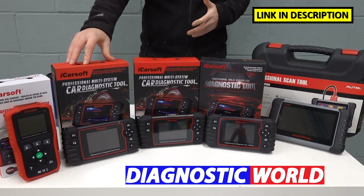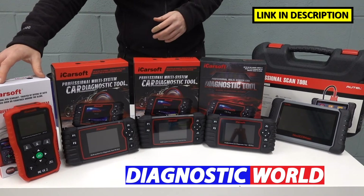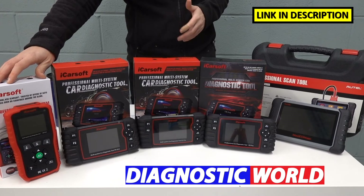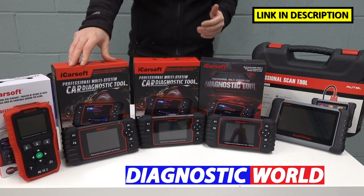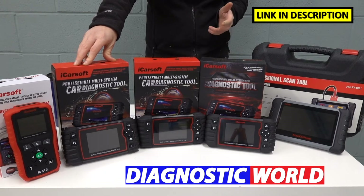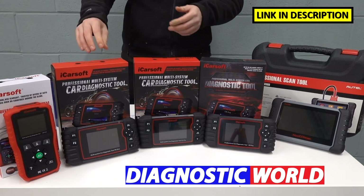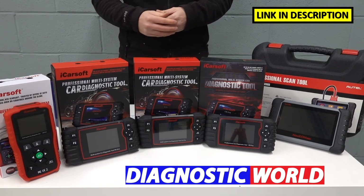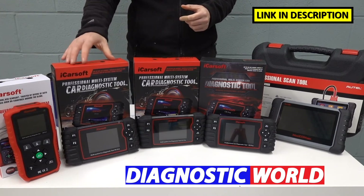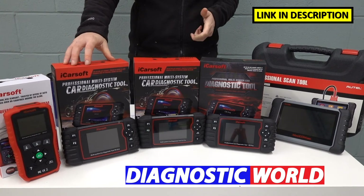The next tool is the FR version 2.0. This kit does everything that the CP kit will do essentially, but it has additional service functions. It adds electronic parking brake, DPF, injector coding, ABS brake bleeding, electronic throttle service reset, steering angle sensor, and new battery registration and reset. It is important to note though that the service functions I've just mentioned don't work on all vehicles. I would recommend using the email address provided in the description to contact Diagnostic World, and they'll be able to tell you whether this tool is suitable for your needs.